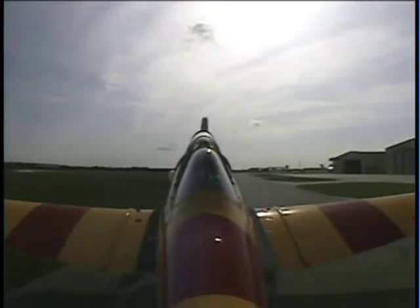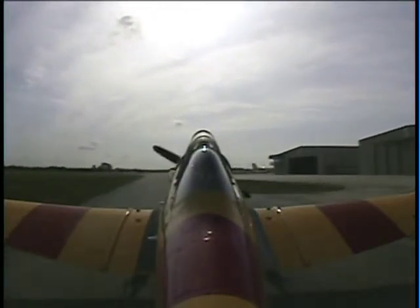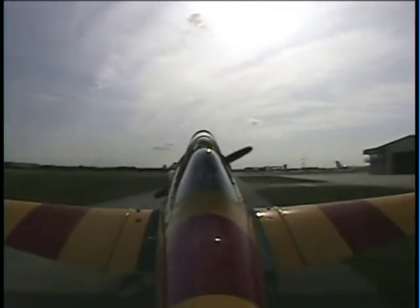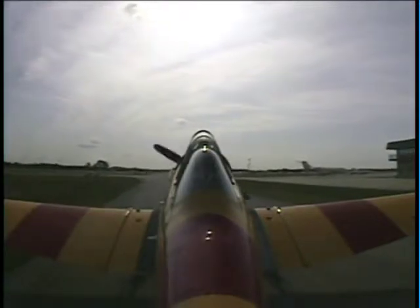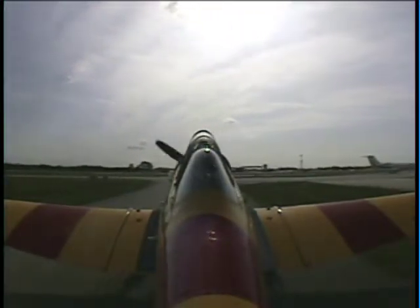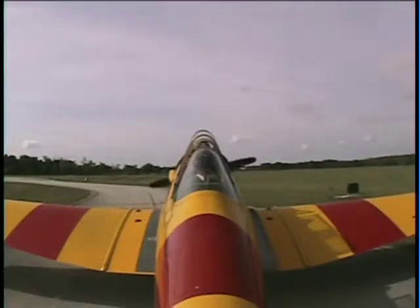I'm going to go ahead and call up ground control real quick and let them know we're coming out. Good morning, Kissimmee Ground, Texan 1 coming out of Warbird with the information for the active. Texan 1, Kissimmee Ground, good morning. Texan runway 6. Over on your right-hand side, look on the right wing tip — you can see some Mustangs sitting in the hangar there. Texan 1, runway 6, cleared takeoff. Cleared takeoff runway 6, Texan 1.